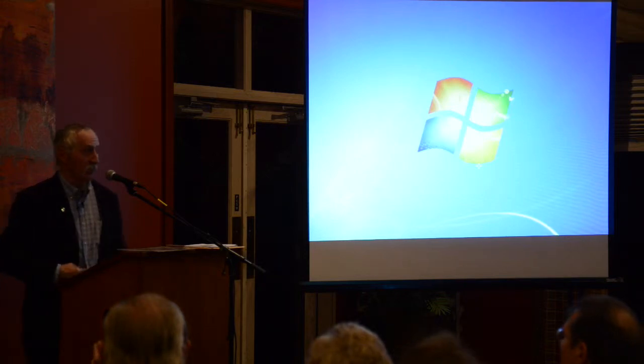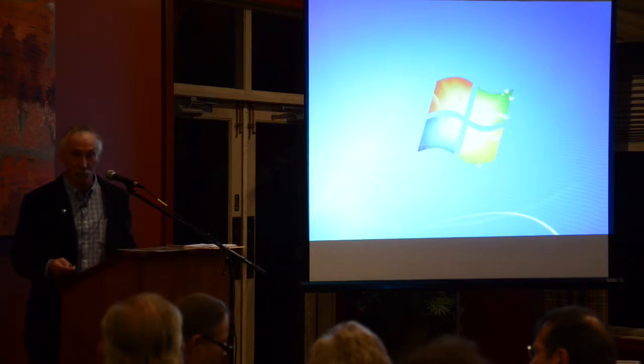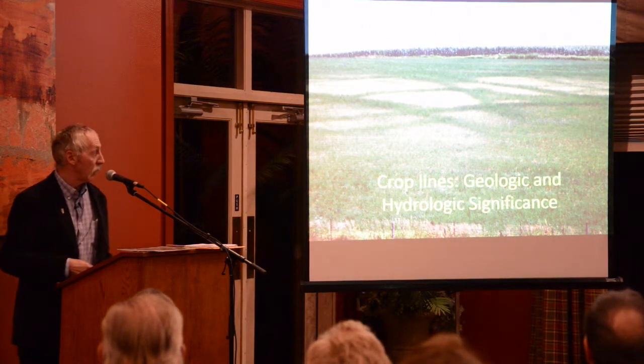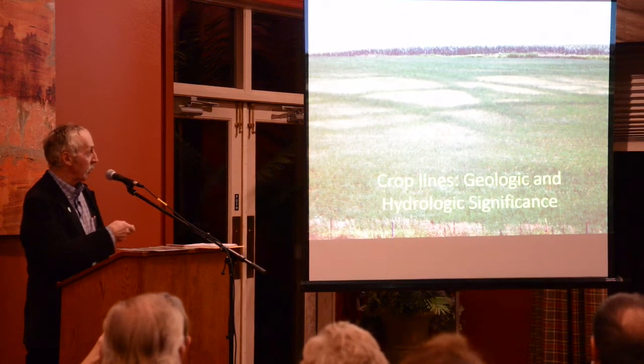So what I'm going to do is talk a little bit about the geology, or the significance of these lines that we were seeing, and how they relate to the geology and hydrogeology of the county. This is another view of some of the lines.